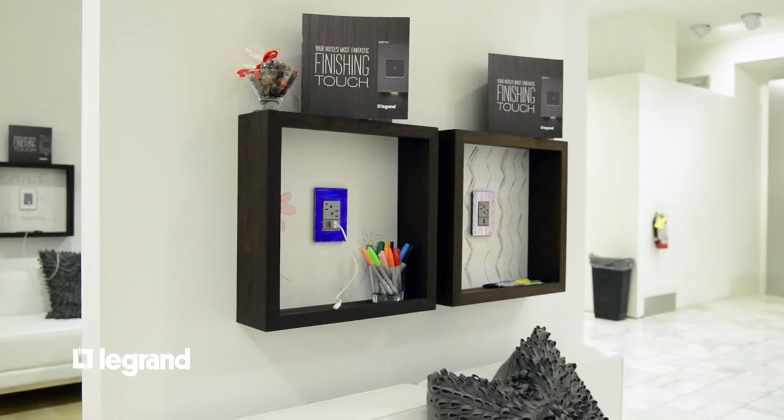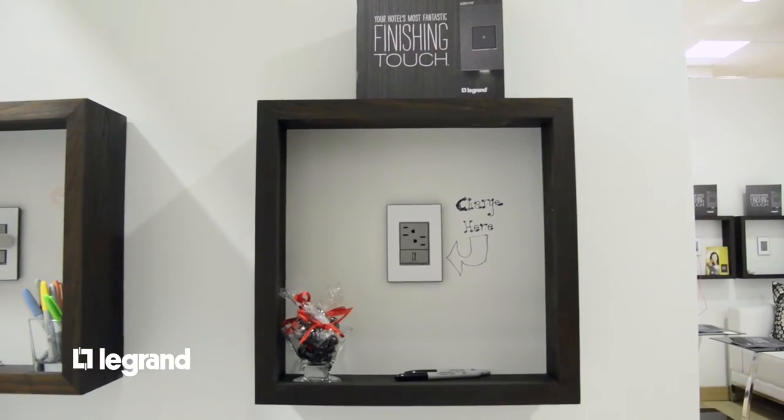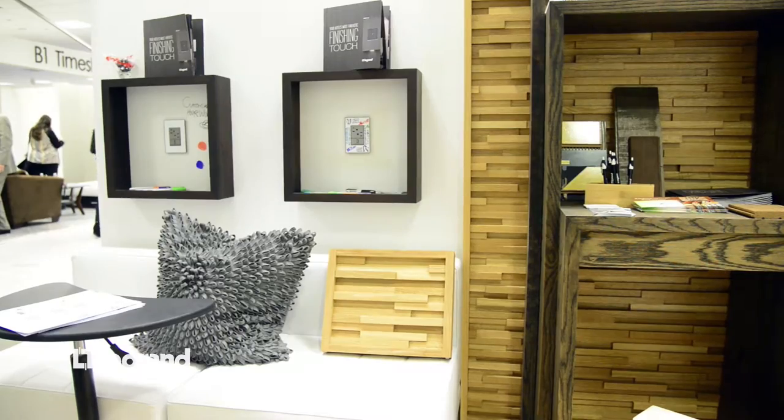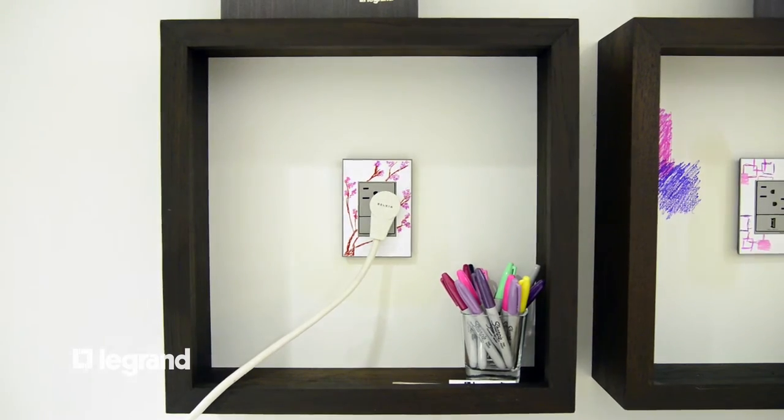I think a lot of it has to do with convenience. When you walk into a room, you automatically have an idea of where a light switch is going to be. The Adorn collection, when I first saw it, I thought this is cool. This is reinventing the mousetrap, but better.